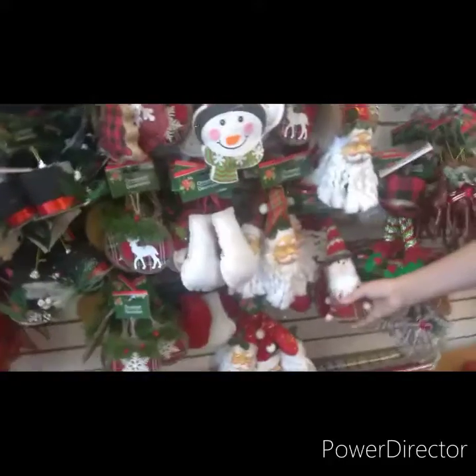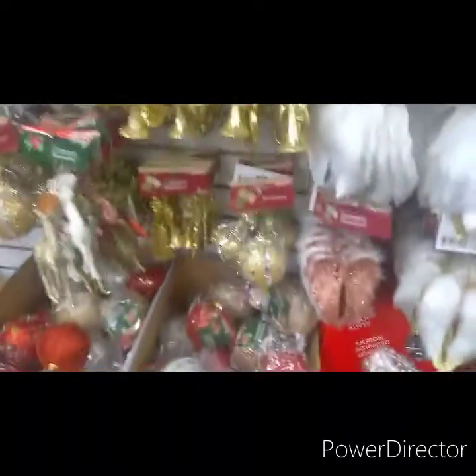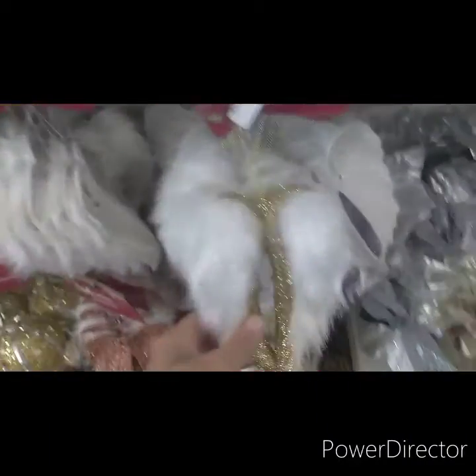Look at these — oh, cute. They're almost like an elf. I think I want one. I'm going to get this one. All this sparkly stuff — oh, cute. Looks like I got an elf.